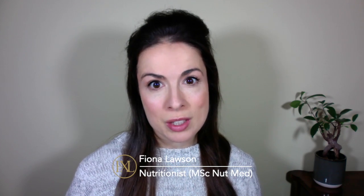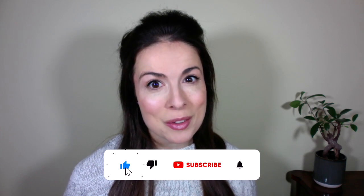A quick hello if you're new here. My name is Fiona and I'm a registered nutritionist with a master's degree in nutritional medicine. On this channel we talk about how to eat for great skin, because true skincare starts on your plate.